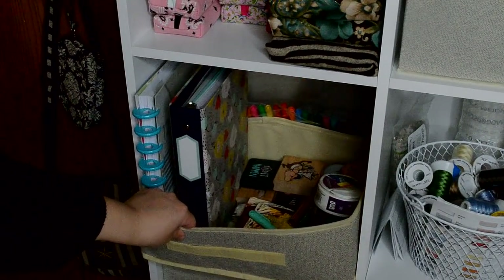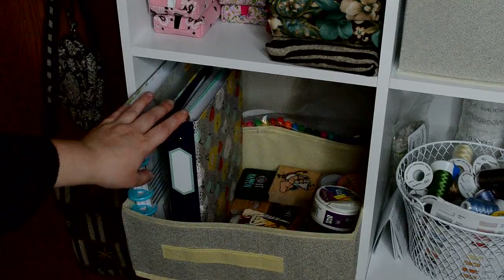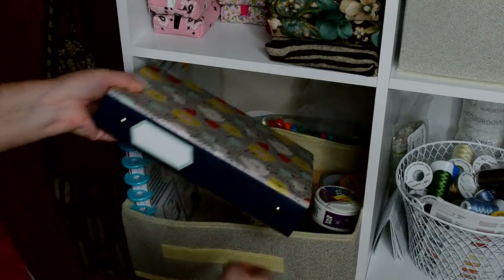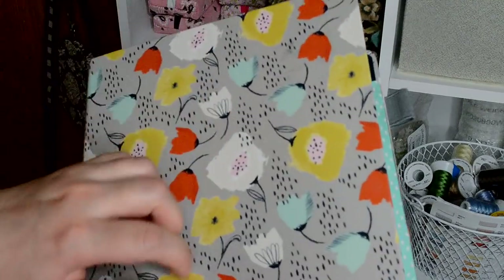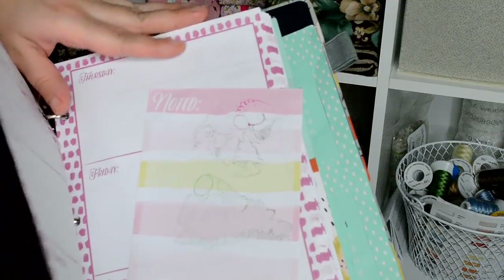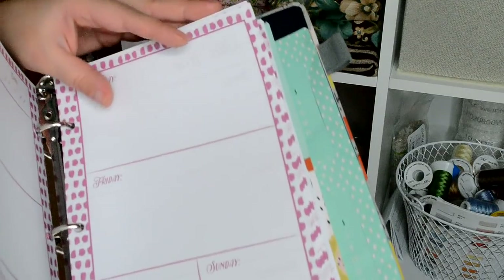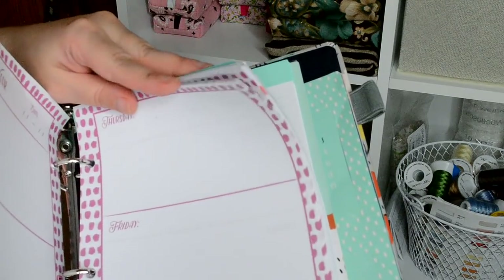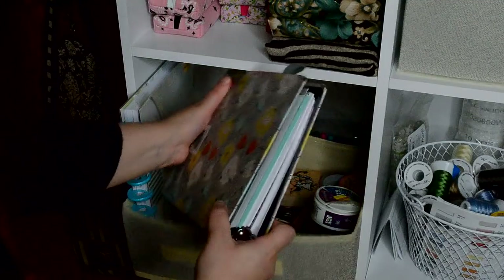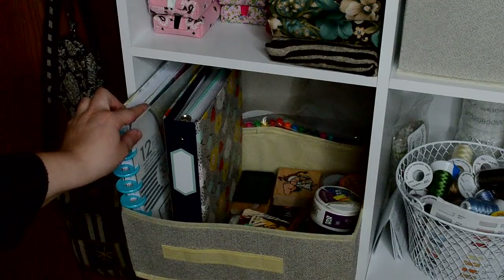Here's my other compartment — this is my scrapbook or planner compartment. I have my planner right here. I should make some more planning videos. I like this planner a lot because it doesn't have the date, so I can pick up from any time I want and put my own date in here. Here's another planner, but it's out of date so I'm just gonna use it to play around with.